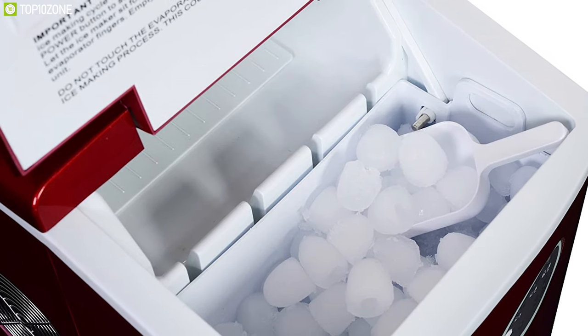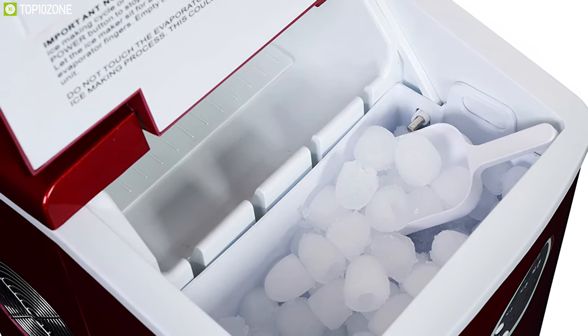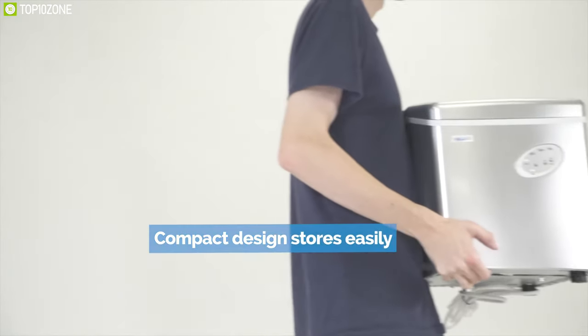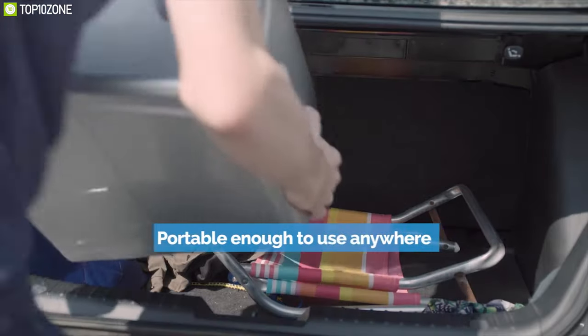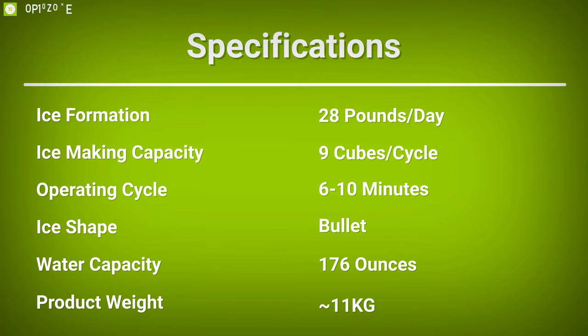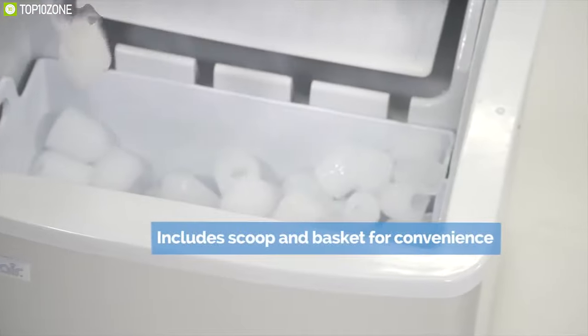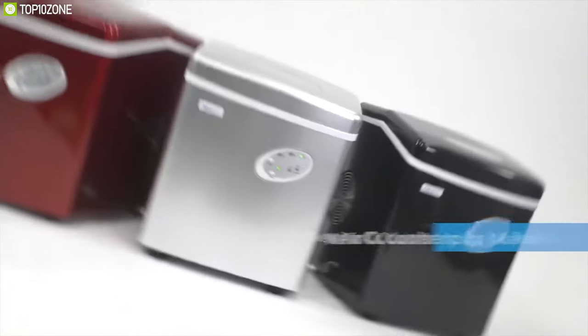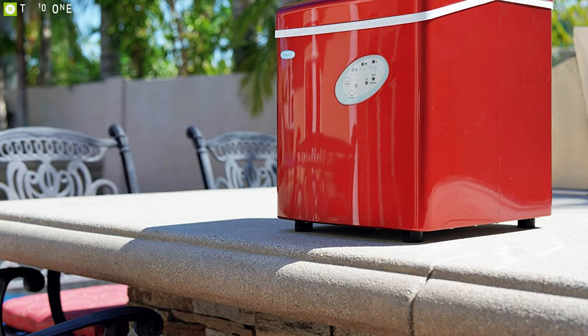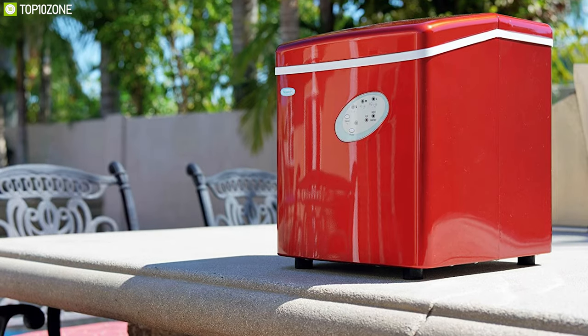Weighing at around 11 kilograms, its compact design is portable enough to use in your kitchen, office, or pool parties. With the perfect combination of fast freezing system and compact design, the NewAir AI-100R ticks pretty much all the boxes, making it a perfect ice-making machine for your everyday needs.